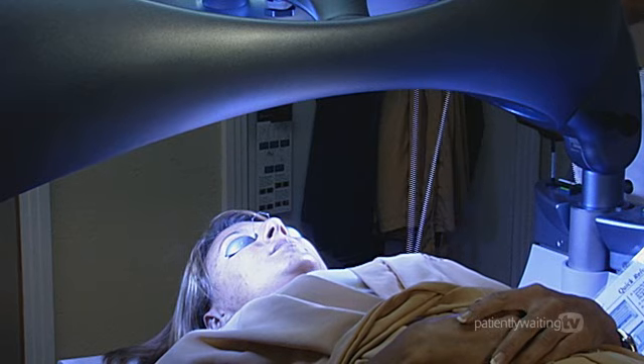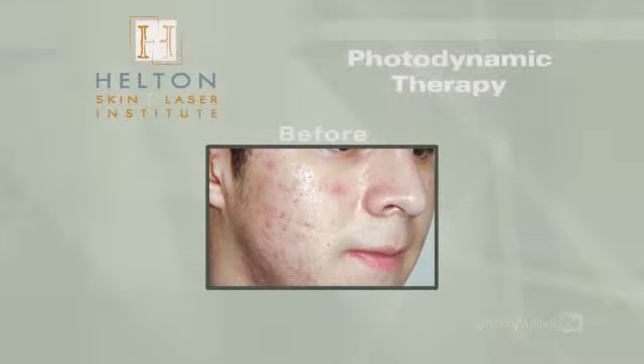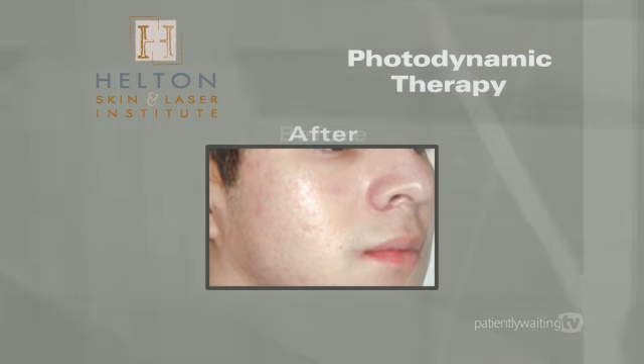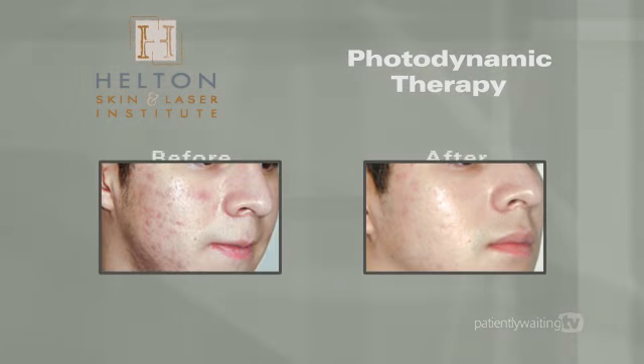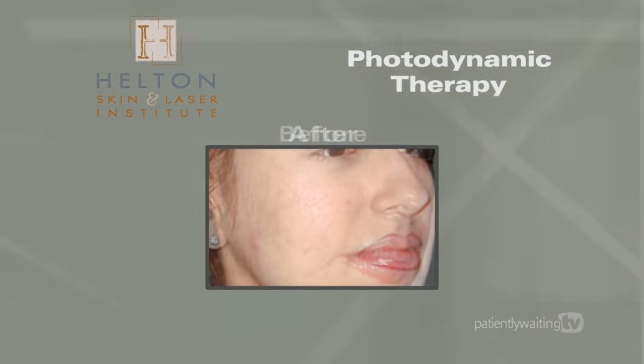Using PDT, you can get the results from five clear light treatments in one session. Typically, two treatments four weeks apart are sufficient to eradicate 70 to 90% of the acne lesions for a 6 to 12 month duration.